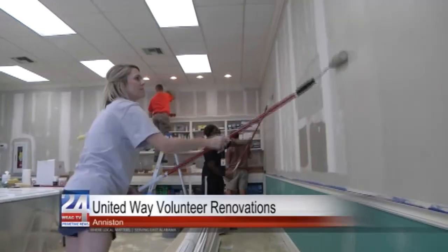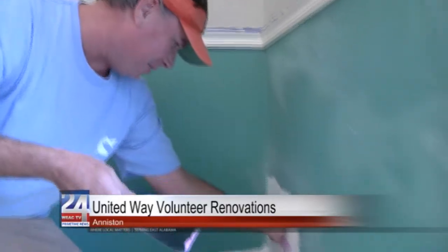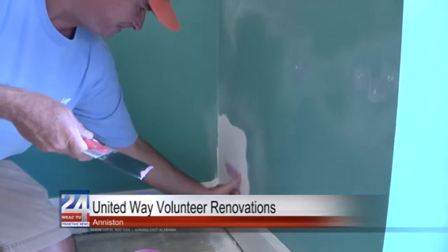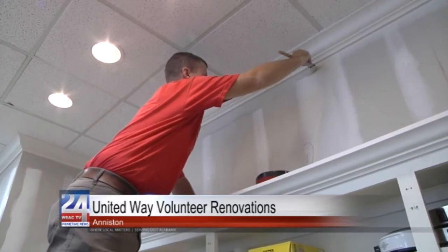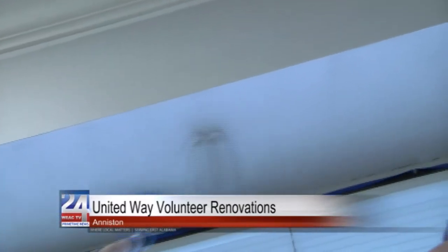The United Way of East Central Alabama needs the community's help with its next big project. United Way's headquarters hasn't been upgraded since the organization moved into the building back in 1994. United Way finally has the funding to renovate the entire office, but they want to make sure they use their money wisely.